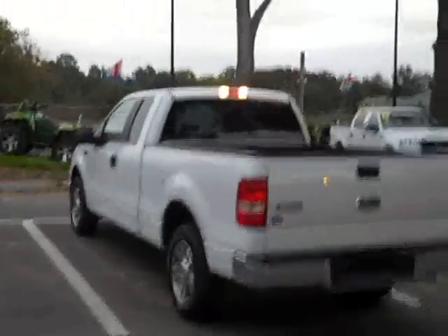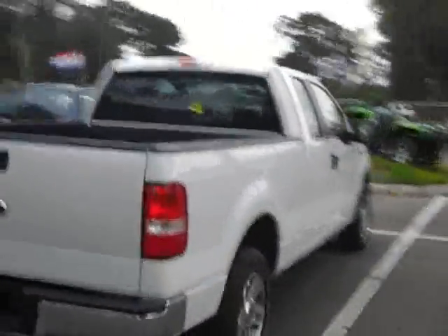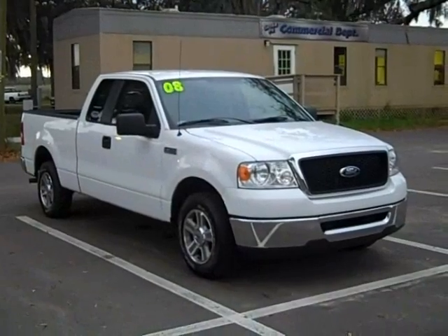You can see all of our inventory, a lot of still photos, more videos. We usually have somewhere between 100 and 200 used cars available there. This is a nice looking truck from every angle.